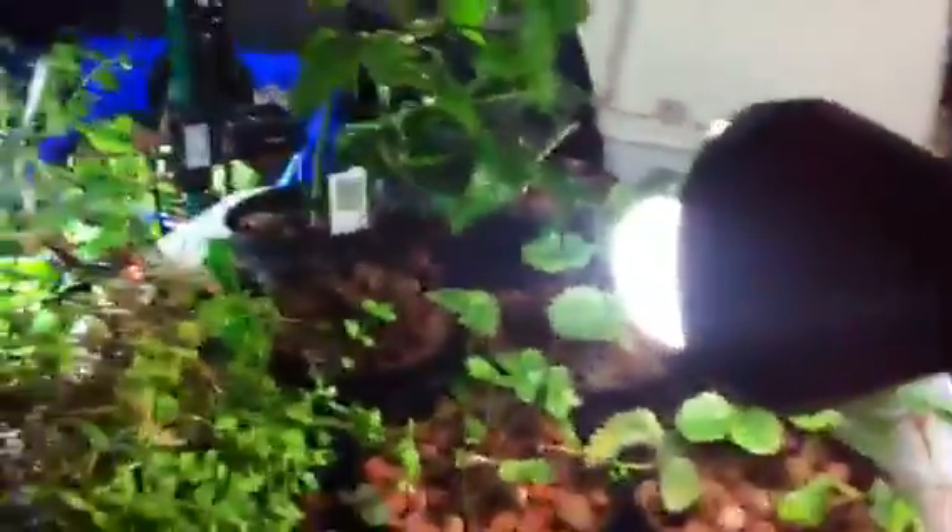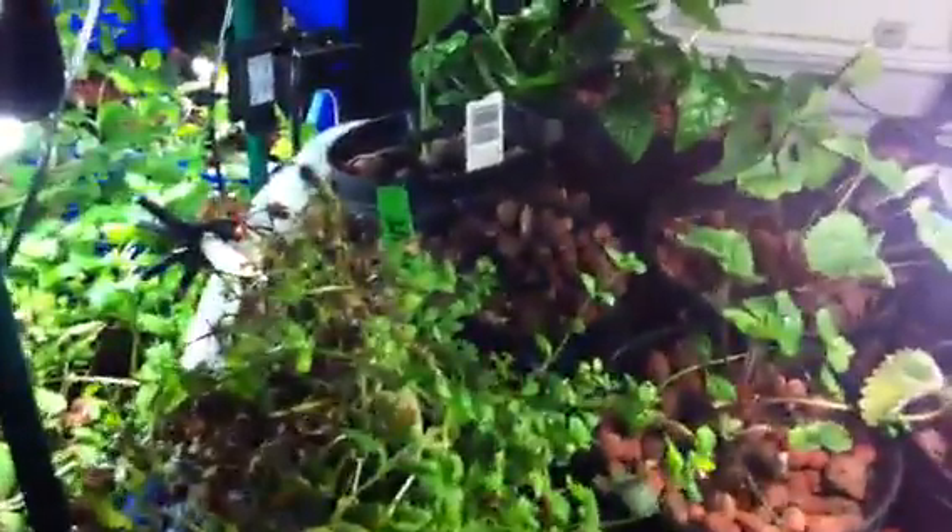These guys right now, small system, powered by goldfish, but we can duplicate this system larger and input edible fish. I haven't done that yet. I'm still checking out what grows and doesn't grow, and definitely some things do not grow well in an aquaponics system.